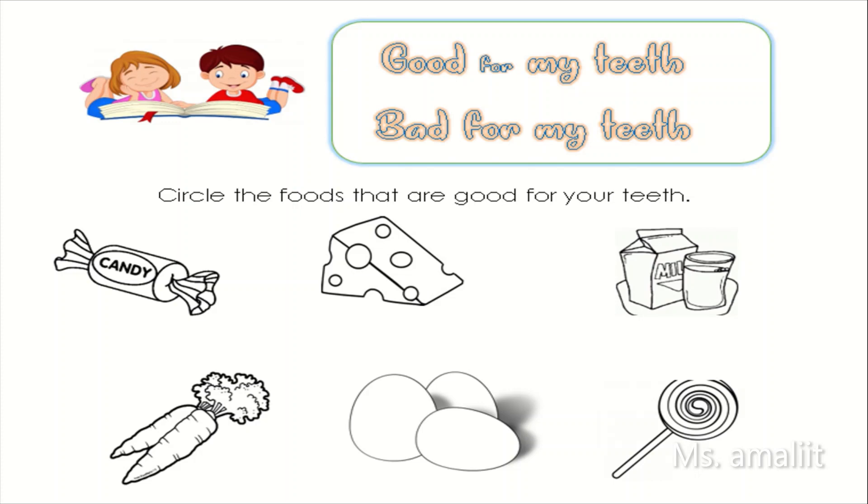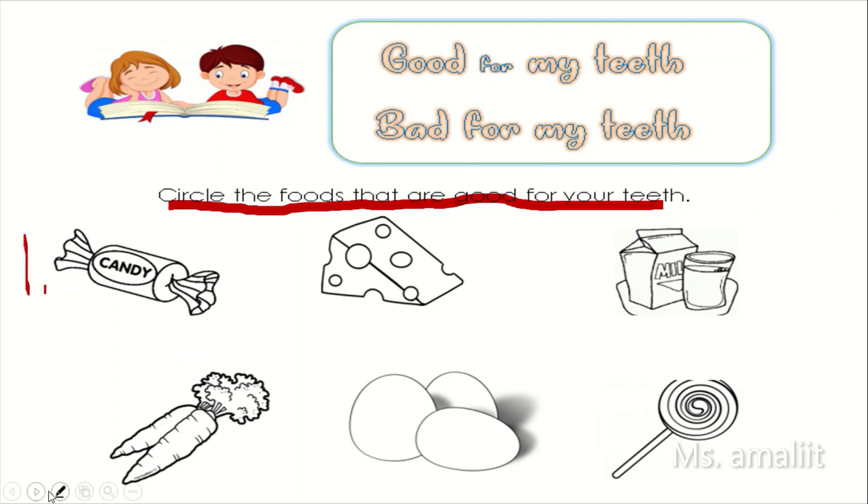So now kids, are you ready? Circle the foods that are good for your teeth. Okay, number one. Is this picture good for your teeth? If yes, circle the picture.